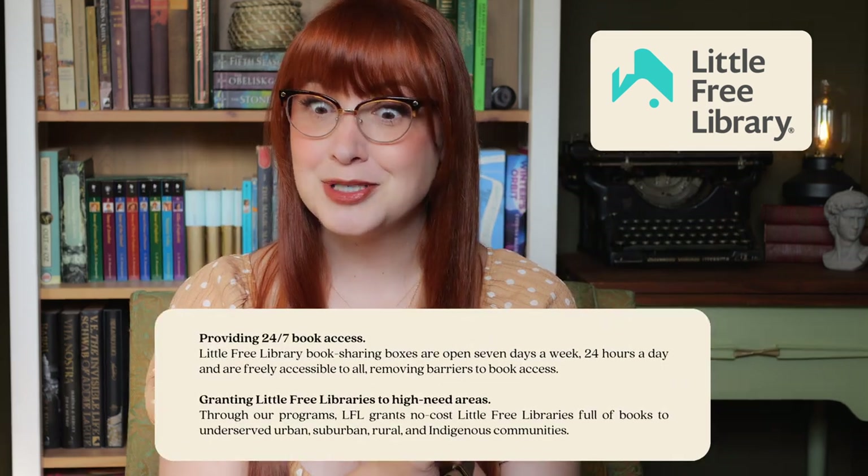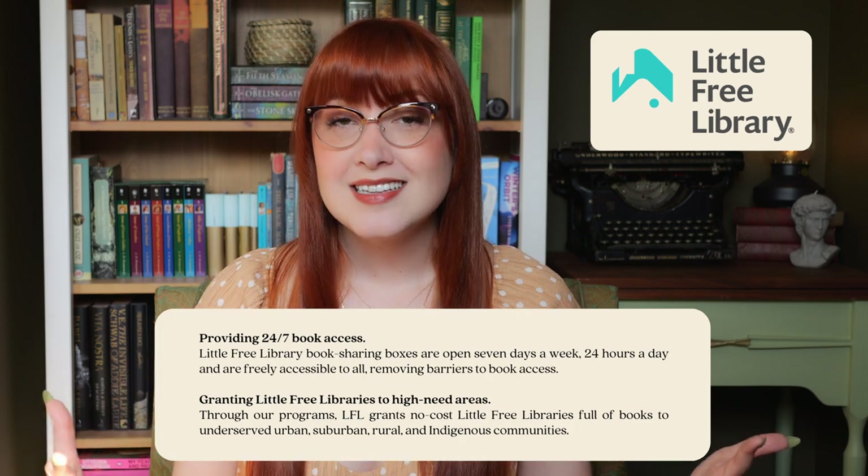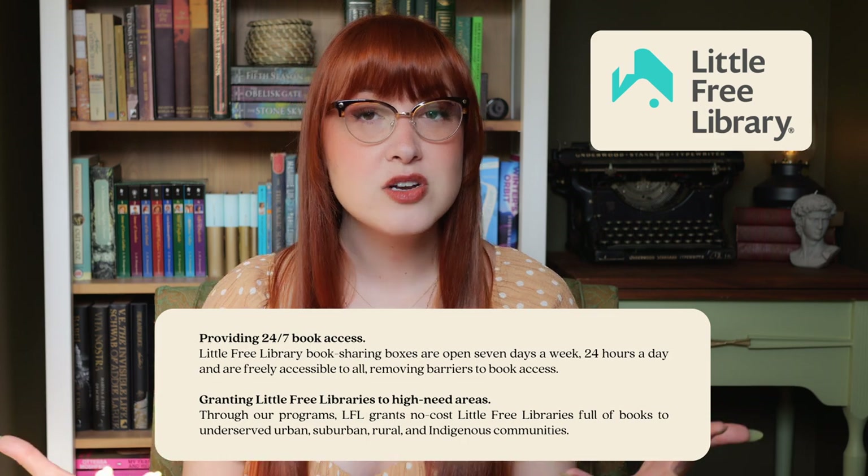At this point you might be saying, okay Elizabeth, I can tell you're excited, that's great and everything, but what the heck is a little free library? Well, I'm gonna tell you. Little Free Library is a non-profit organization out of the States, and it all started with this goal of building community and improving access to books for everyone by removing some of the barriers to access that come along with reading, like cost — because books are very expensive.